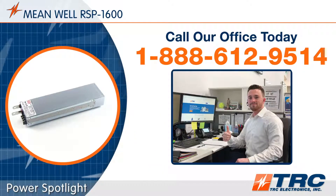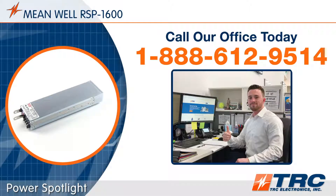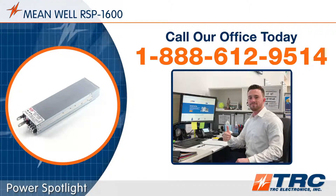Did this RSP1600 power spotlight catch your interest yet? Then give us a call. We'll direct you to the model that best suits your needs.